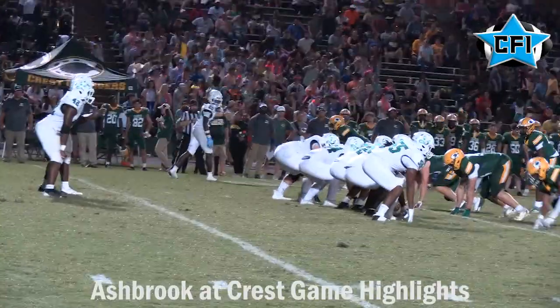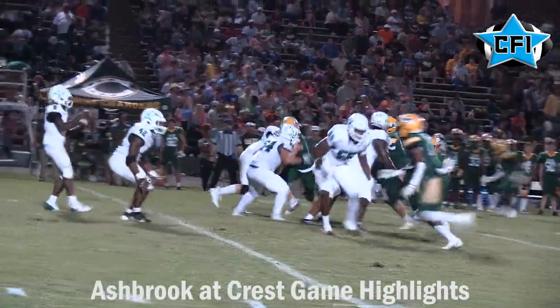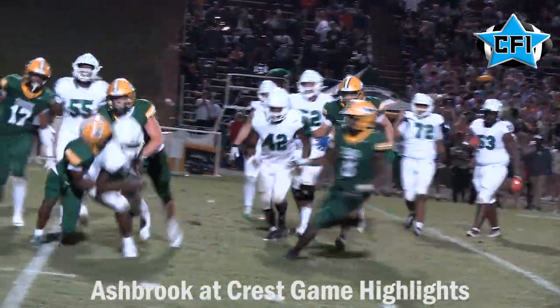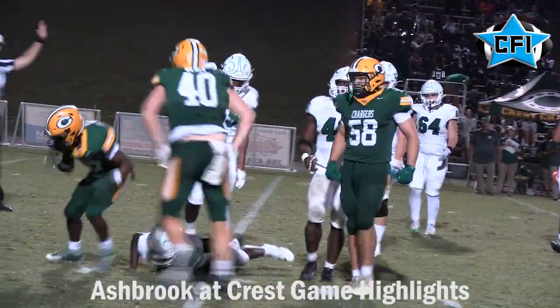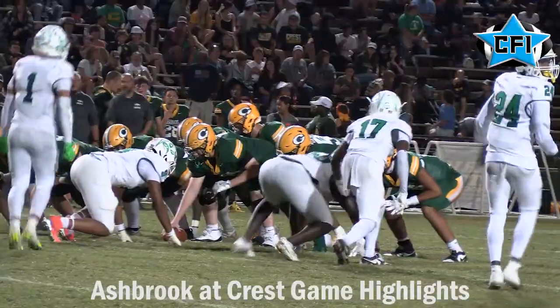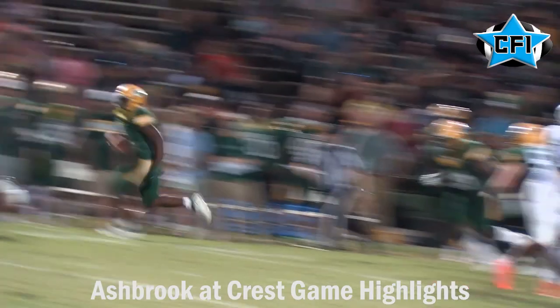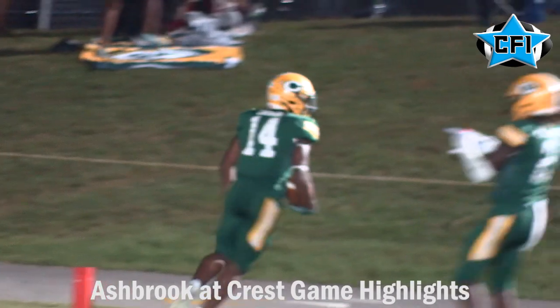The story of the second half is the Crest defense. Here's an example — pressuring quarterback A.J. McClain and taking him down for the sack. Then the offense adds on: star running back Aiden Carson off the right side breaks the tackle and he's off to the races. This score makes it 29-12, Crest Chargers, in full control in the fourth quarter.